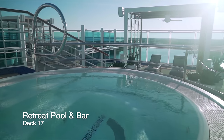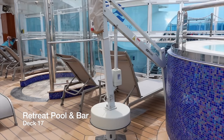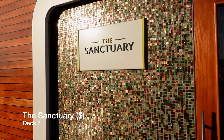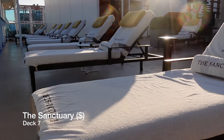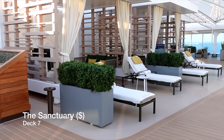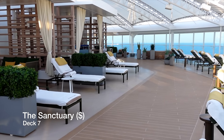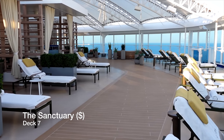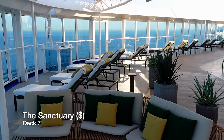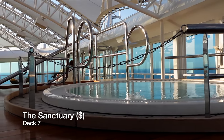Fancy another hot tub? Have two. You'll find them just above the Retreat Pool area on Deck 18. This is the Sanctuary, the ultimate place to relax outside aboard Enchanted Princess. This is an extra charge experience usually around $40 per person per day, and as part of that price you'll have peace, tranquility and seclusion. You can order light bites and drinks to your comfortable sun lounger, make use of the hot tubs, indulge in a spa treatment, or splash the cash on your own cabana and watch TV on demand.